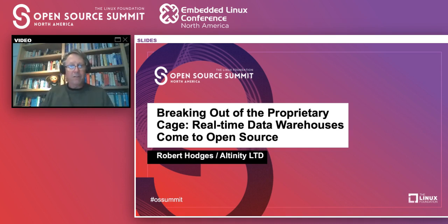Hi everybody. This is Robert Hodges and let's get this party started. I'll be talking about breaking out of the proprietary cage — real-time data warehouses come to open source.